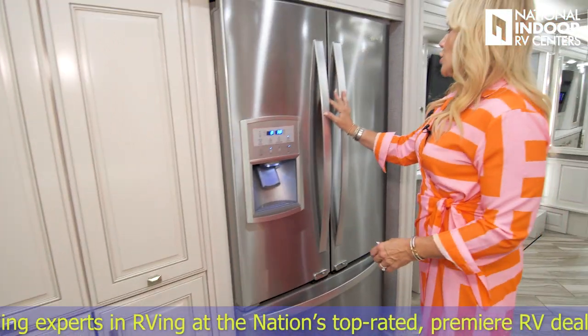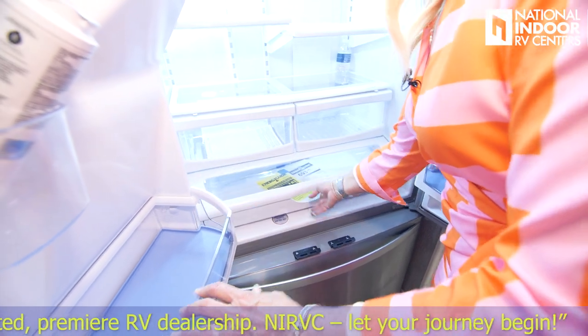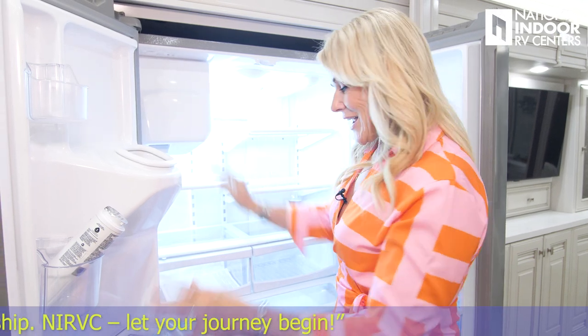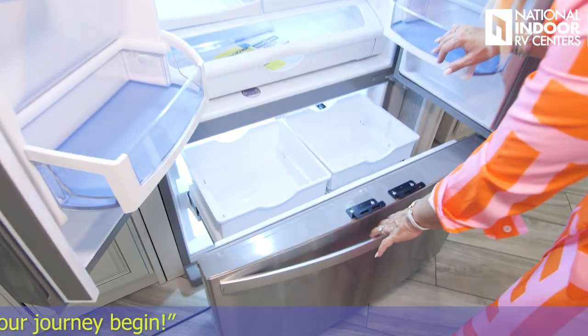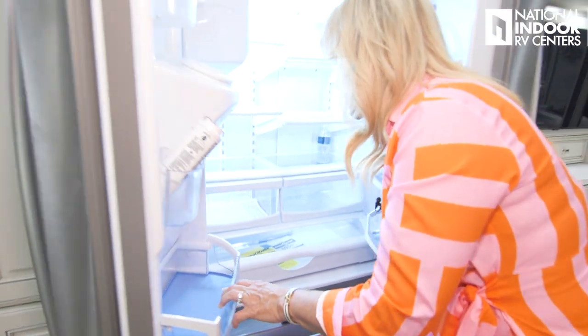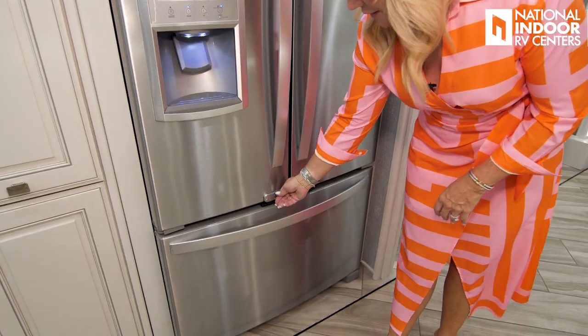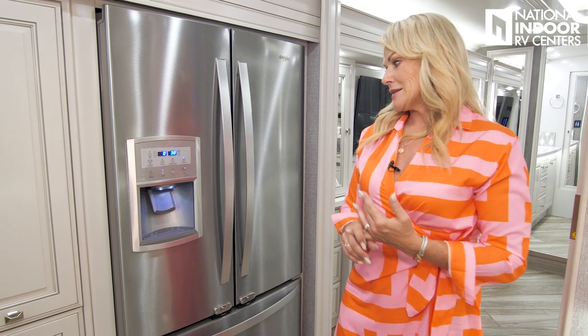Next up is our Whirlpool refrigerator-freezer — a huge residential refrigerator with all the different trays, ice maker in the door, and water. Check out this freezer — it's as big as or bigger than my refrigerator at home. We have water and ice in the door, plus these great locks. One of the things you want to do before a trip is make sure you have a checklist of things to check every time before you leave.